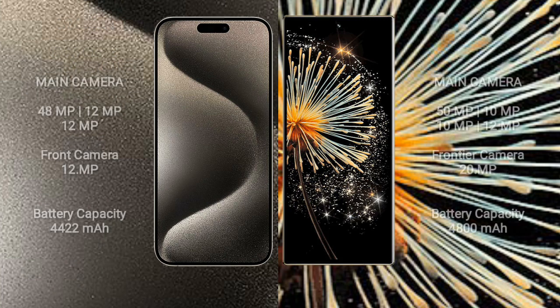The iPhone 15 Pro Max features a triple rear camera setup: 48MP plus 12MP plus 12MP, and a 12MP front camera. The Xiaomi Mix Fold 3 features a quad rear camera setup: 15MP plus 10MP plus 10MP plus 12MP, and a 20MP front camera.